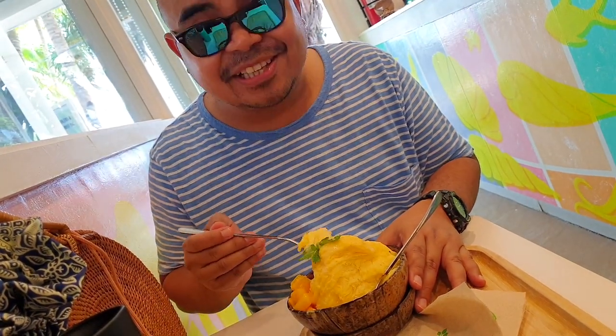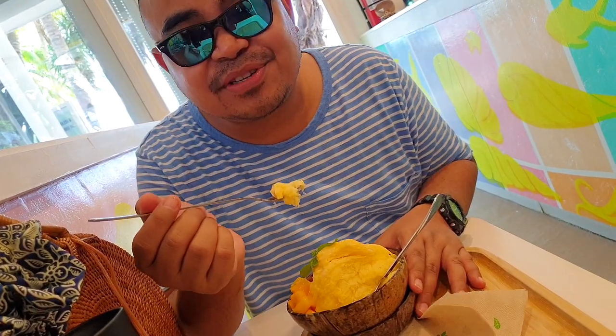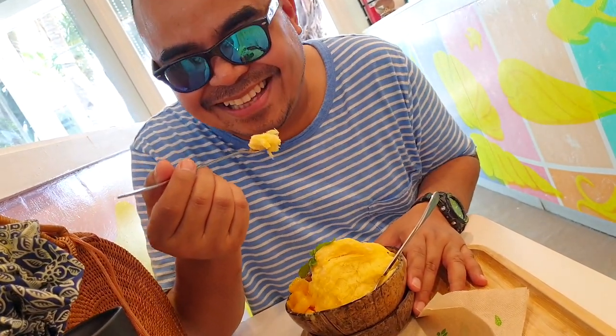That is definitely mango — that's really good mango! It's really smooth, it's really creamy, it's really delicious. I might not be able to save any for my wife!